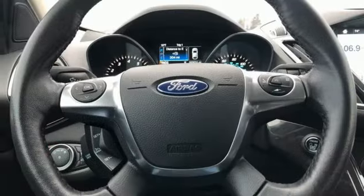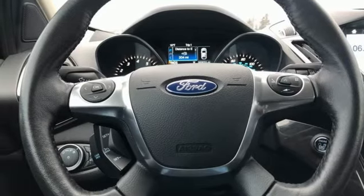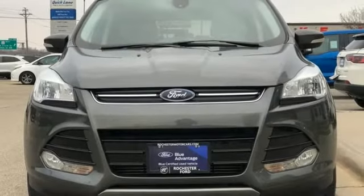Active grille shutters, app link, and hands-free liftgate. Ford is America's best-selling vehicle brand.